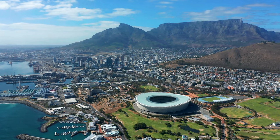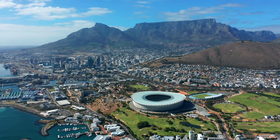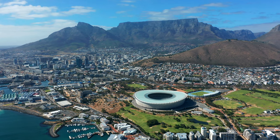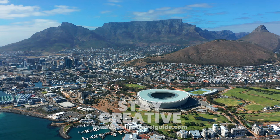Watch this video to find out about the things to know before visiting South Africa. Then, to learn about the most romantic places to visit in Africa, watch this video. We hope you have an incredible time in Cape Town, and stay creative.